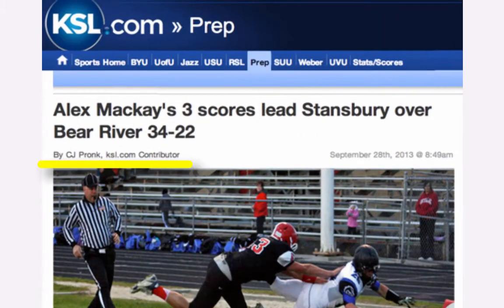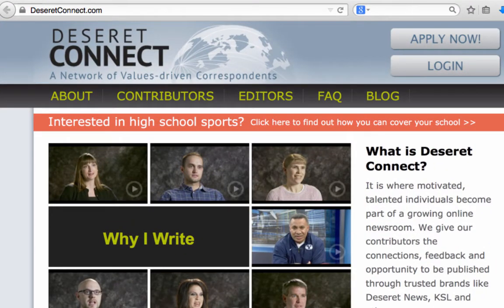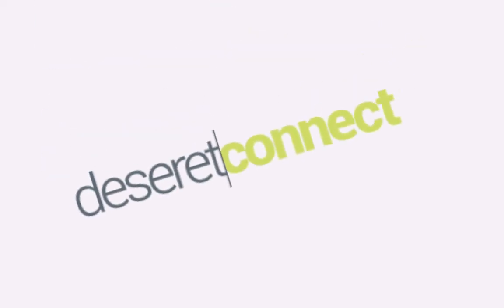Of course, it'll appear with your byline and your credit next to each one of your photos, so your community knows who stepped up. So get started right away by creating your own personal publishing account at DeseretConnect.com.